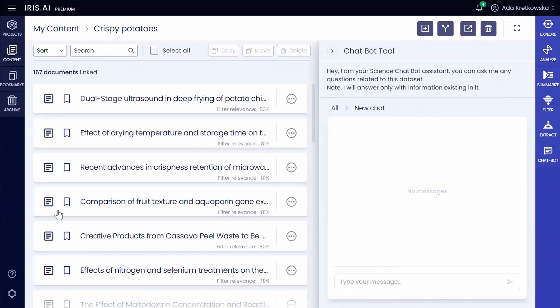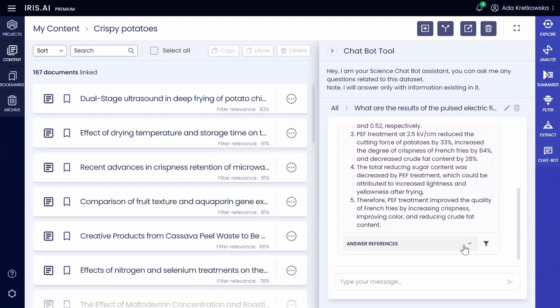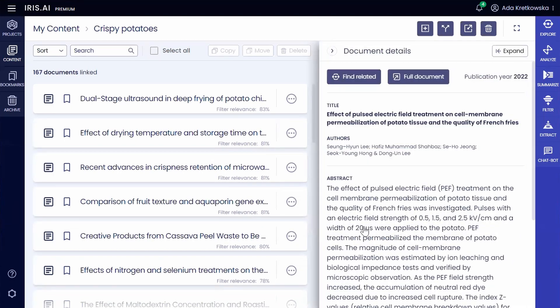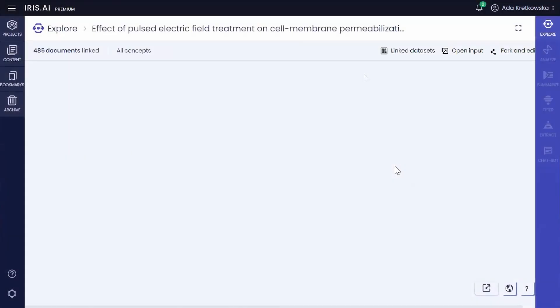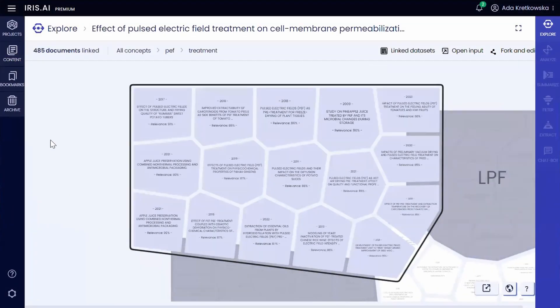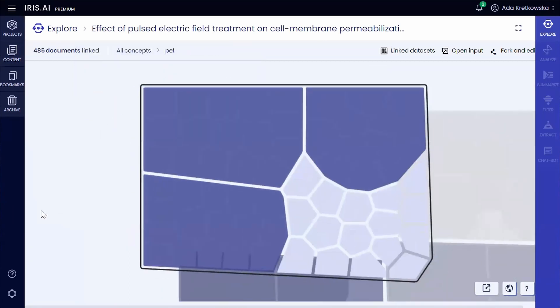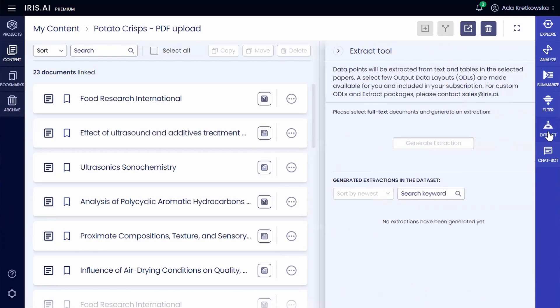With a manageable dataset at her fingertips, Sarah engages with the chat tool. Armed with specific questions, she accesses concise summaries and actionable insights, cutting through the complexity of hard-to-read patents and dense research papers. With provided references, Sarah creates a map with relevant articles to broaden her understanding and uncover new connections within her research domain.